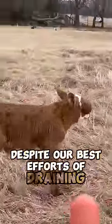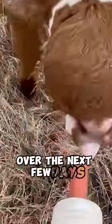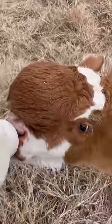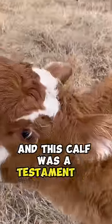Despite our best efforts of draining and reducing its size, the bulge filled back up over the next few days. Sadly, this brave calf's journey was cut short. Nature has its mysteries and surprises, and this calf was a testament to its complexity.